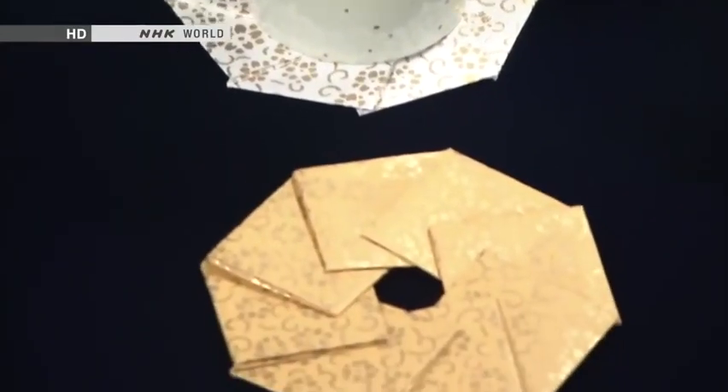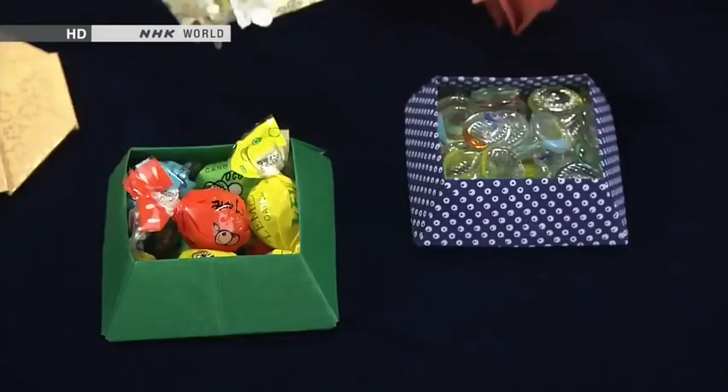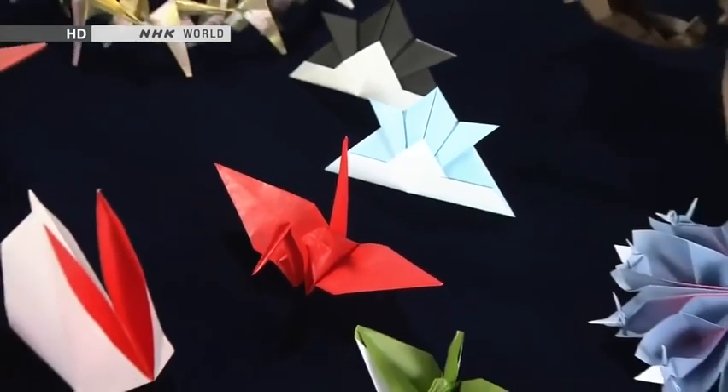Origami can be used to make items that are functional as well as beautiful. But either way, it's long been part of everyday life in Japan.